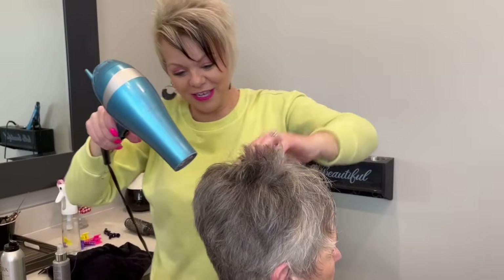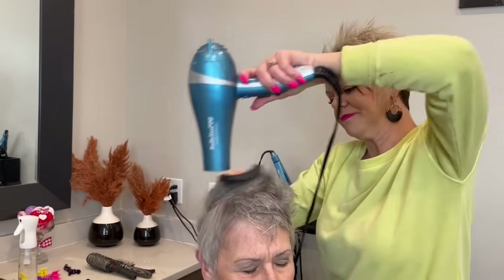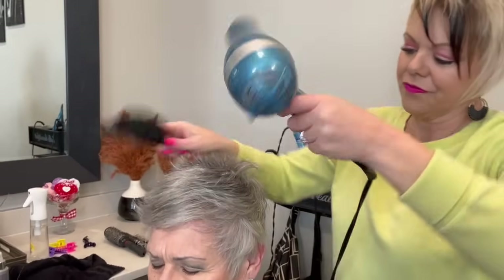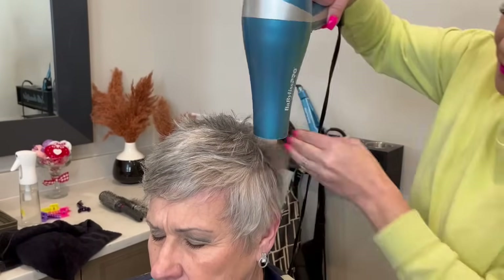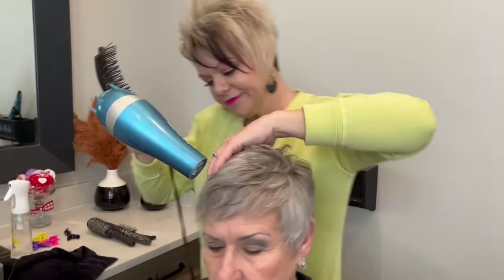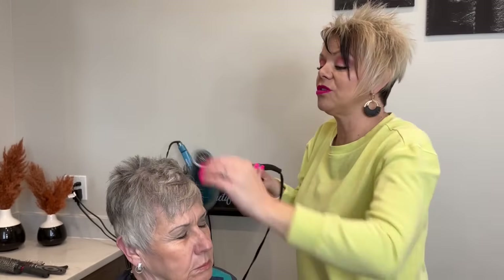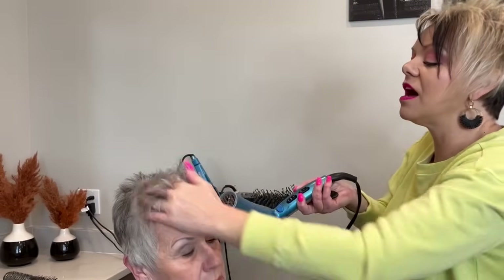Oh my goodness, that is just so cute, I love it! Now I'm drying — you can see I have this over the ear and I kind of dry that forward and this back. And the thing that Noreen likes to do, which I'm getting used to, is she likes it up more off her forehead — a lot of people like to cover their forehead. I love that with her cut.